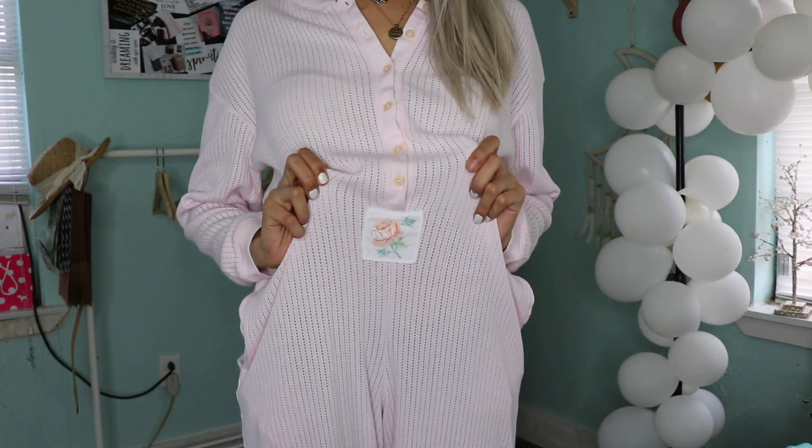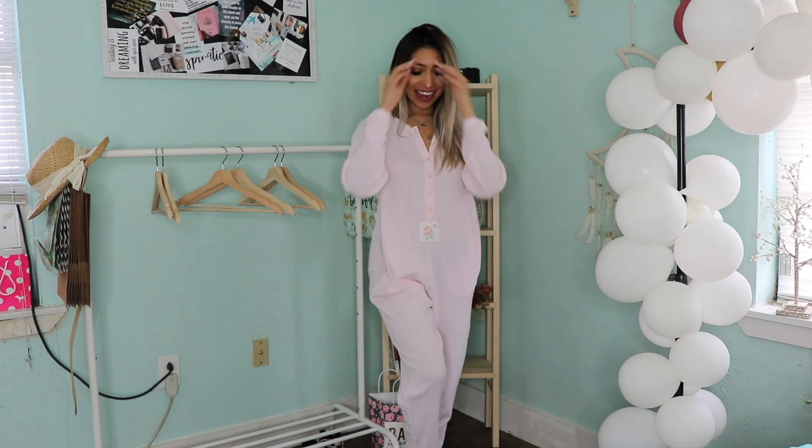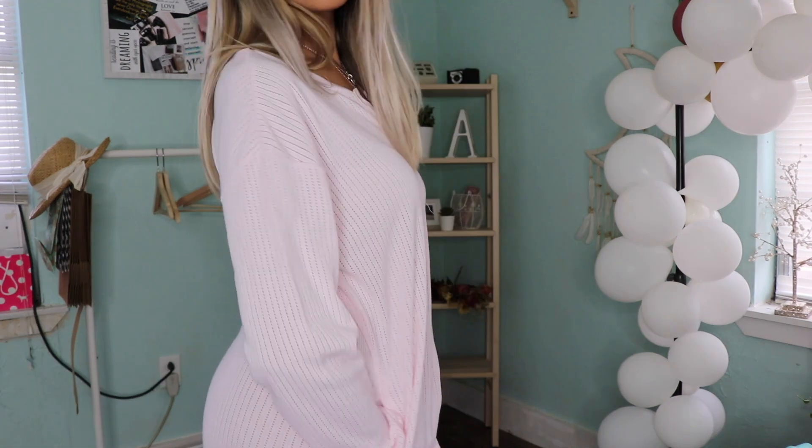Last but not least, one of my favorite favorite finds was this vintage Victoria's Secret onesie that has a flower print on it. It is so me as a PJ. I love this so much, and this piece was only five dollars.